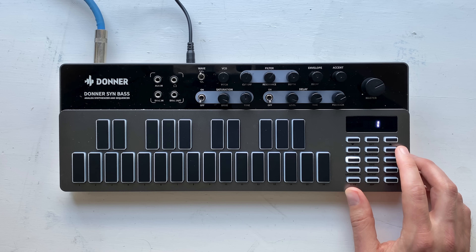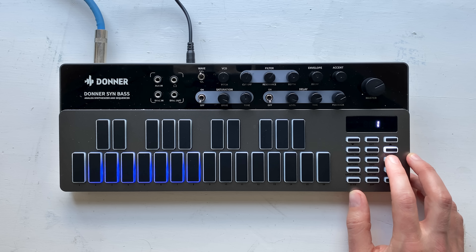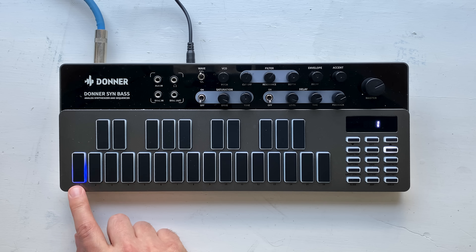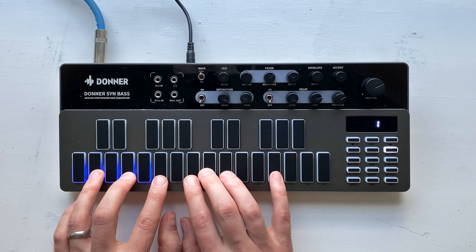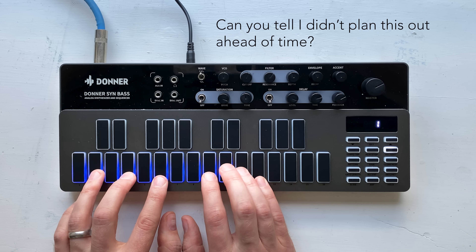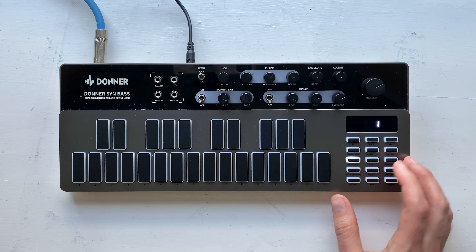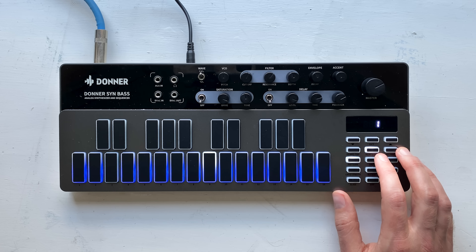First, you hit the record/edit button to get into record edit mode. Then if you've got a pattern loaded in memory, it'll show up here like it does here. To clear that, you hold down the clear button for a second or two — as you can see, all of the lights went off except for the first one, which basically means it's waiting for input. At this point, all we have to do is play notes on the keyboard and they will get added to our sequence. 16 steps, and hit play — just like that, we have a pattern.